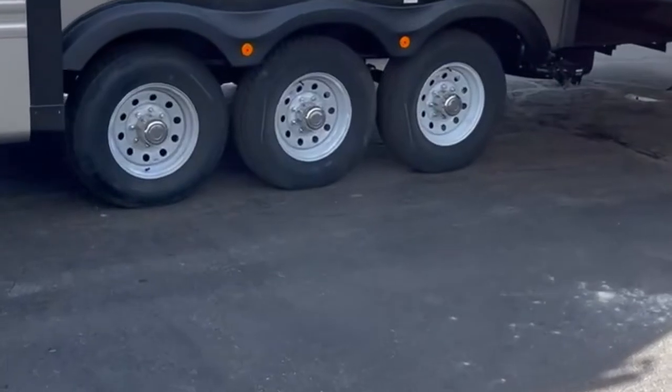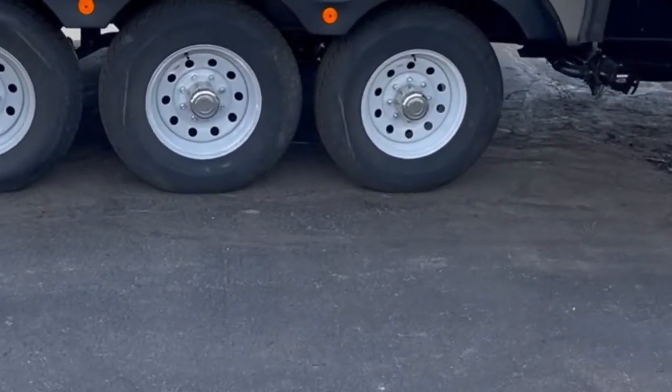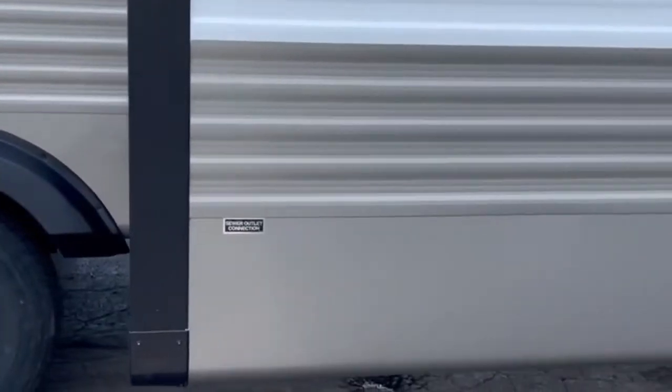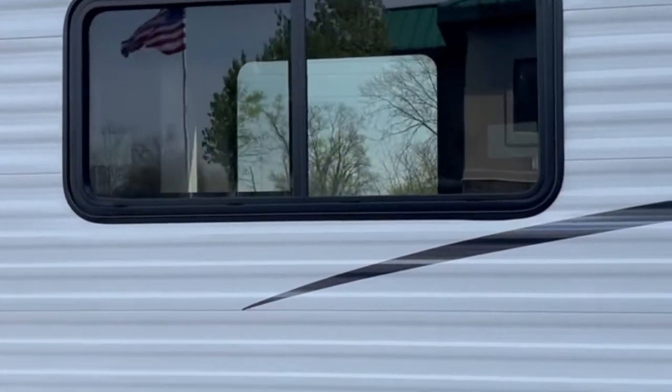This one's got a three-axle system on it — three 7,000-pound axles, 16-inch radial tires, and an outside LED light over your termination system. This is your rear bedroom slide; this will fit a king bed in here.